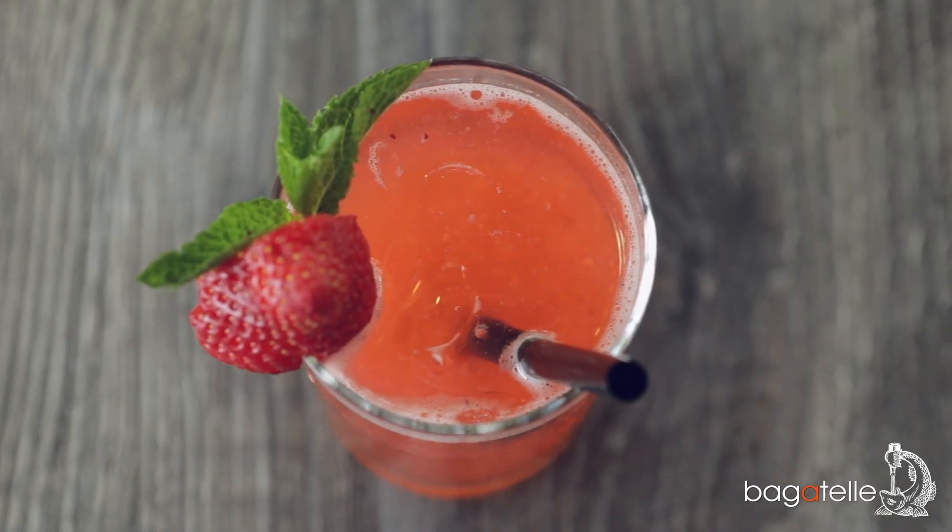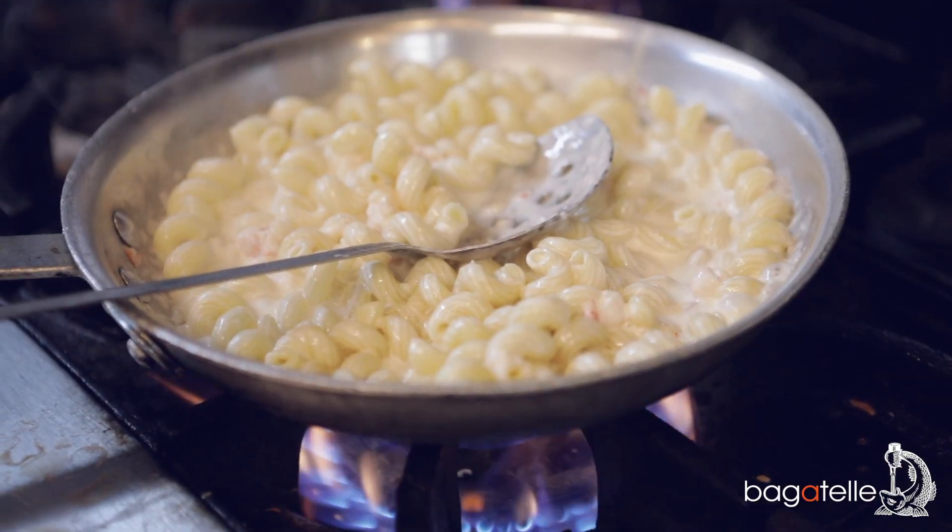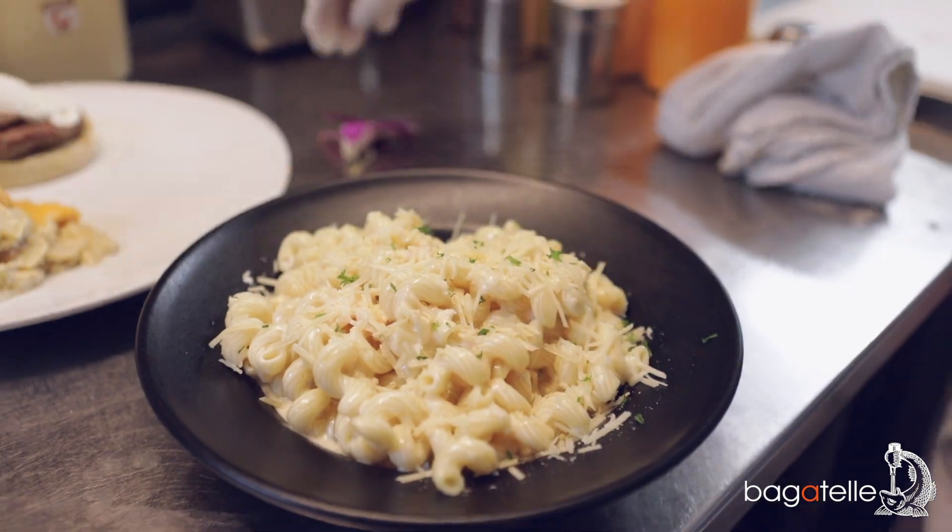For happy hour, which runs four to six, one of our main sellers is our lobster mac and cheese. It's cavatappi pasta, a three cheese blend béchamel, and lobster medallions.